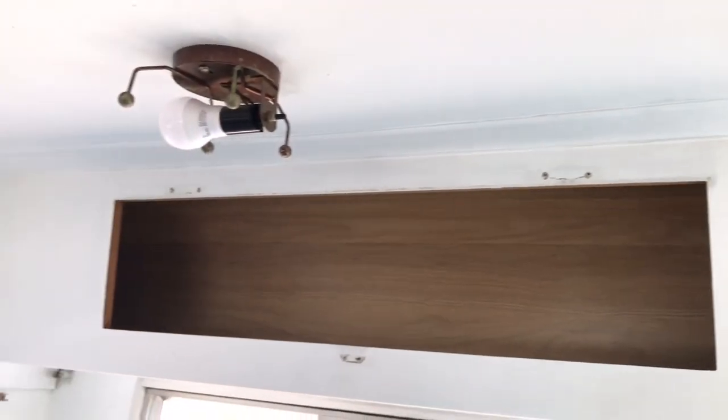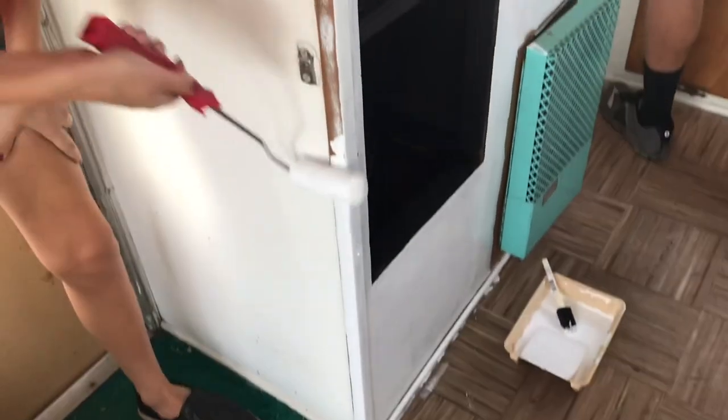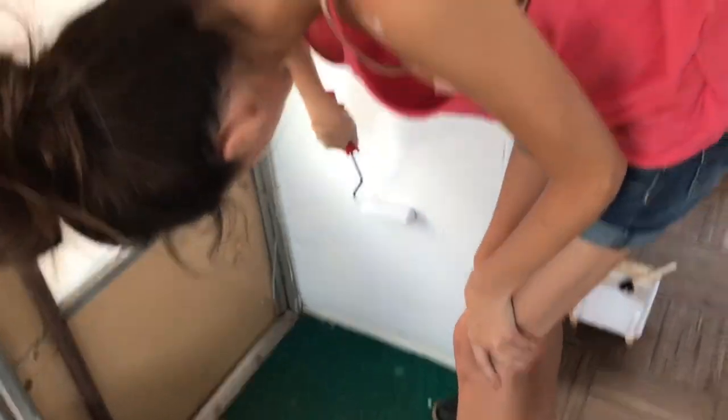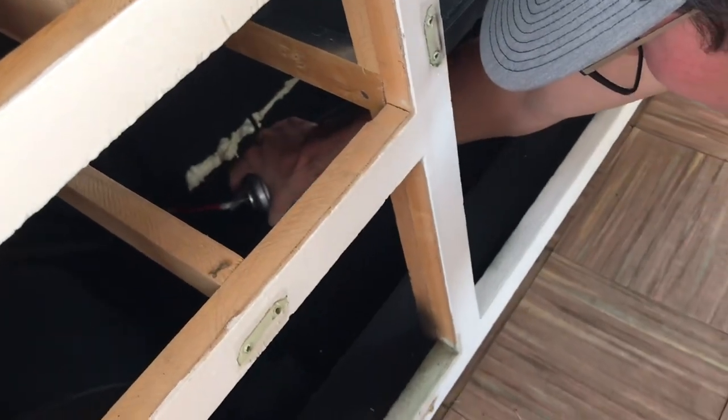Now it's starting to look pretty good. I love that white. Braden is spraying expanding foam everywhere so that everything's sealed. We're still trying to seal everything up.